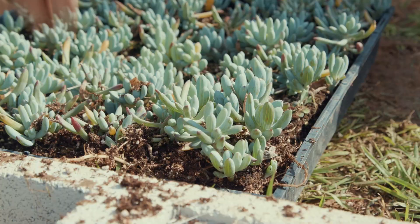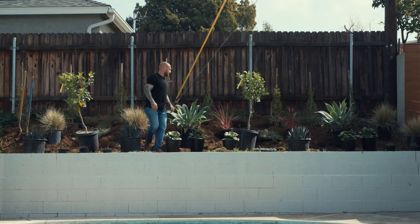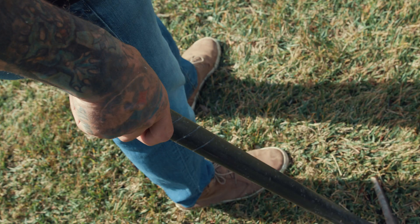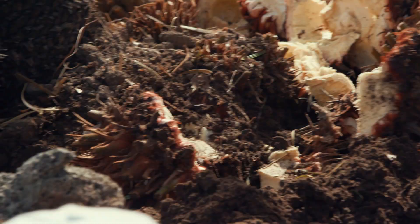My father owned a pool contracting business, so I started digging trenches on the landscape side. 19 years later, after being a landscape contractor, landscape designer, I found myself on the set of a television show. I don't even like my picture getting taken.